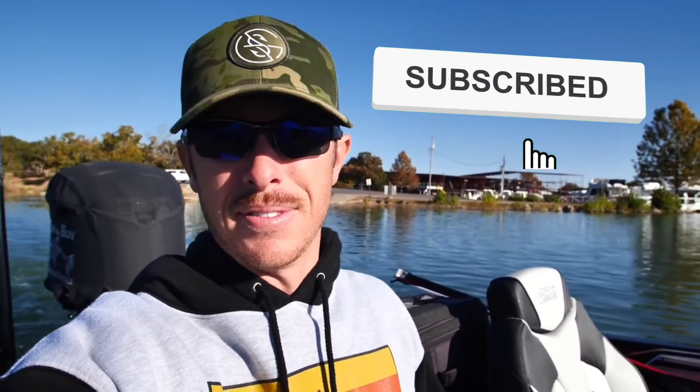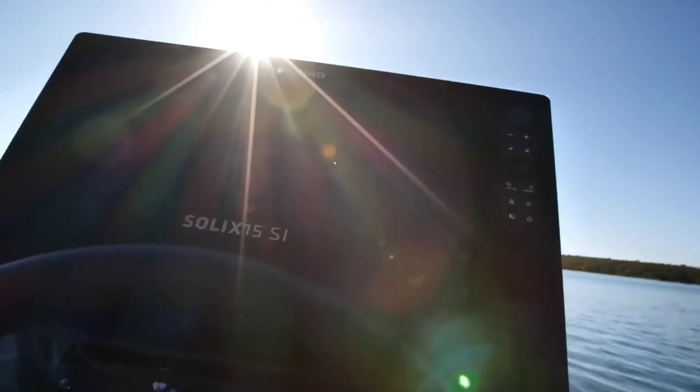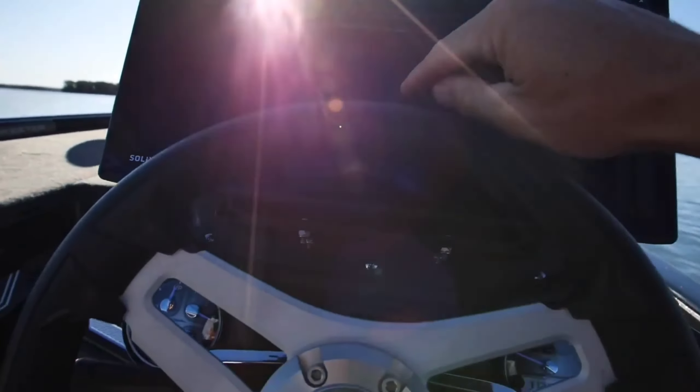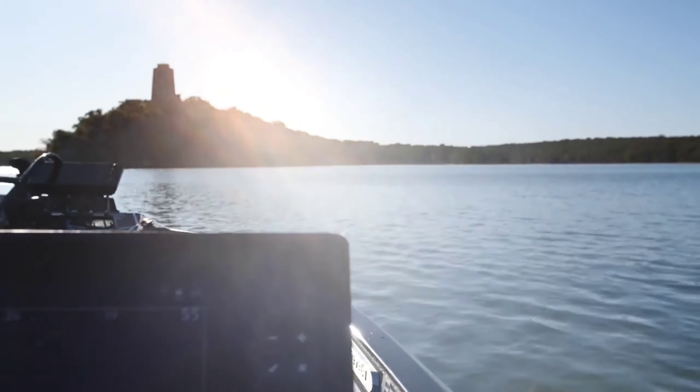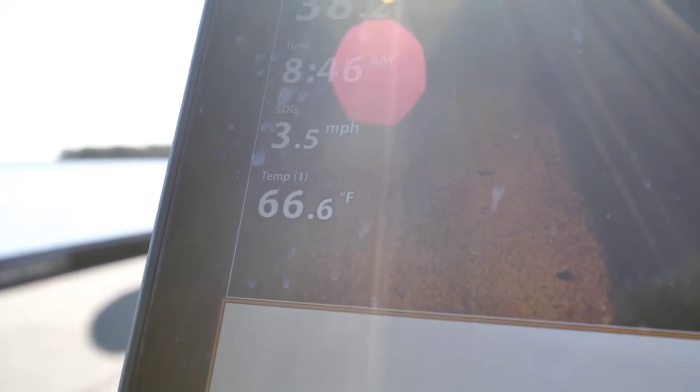Beautiful lake we are on today, y'all. Decided to roll up here to Oklahoma and I've never fished this lake before, so this is going to be interesting - always interesting when you're at a lake you've never been to. Right now I'm just kind of getting some navigatory systems going here. My graph has not completely started up yet, so I need that just to kind of look at the lake, look at the contour, see what's going on. It looks to be a rocky lake. Water temps right now are looking like 66 degrees.